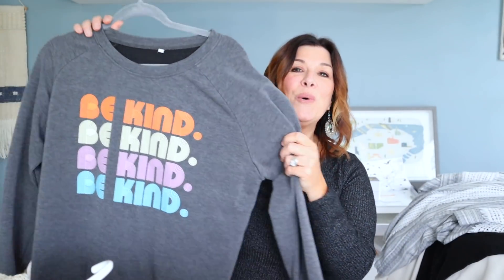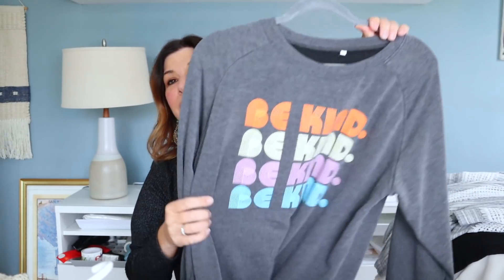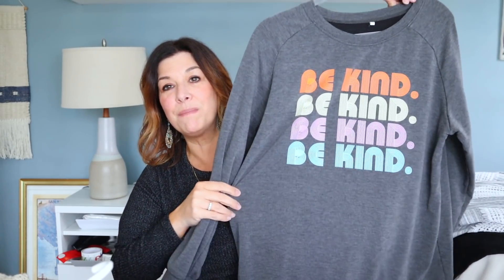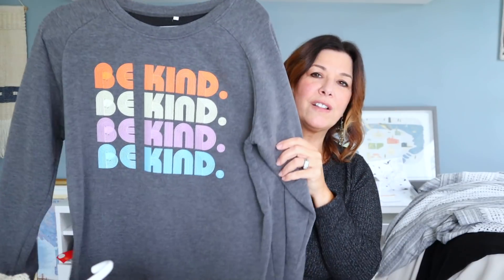This was either a bins pickup or from another trip — I forgot to share it in one of my previous videos so I'm including it here. It just says 'be kind' with a graphic on it. This is probably like an Amazon sweatshirt or something, but I just loved the graphic and the message, and I loved that it was an extra large in a nice charcoal gray. I'll probably list this between $25 and $30.